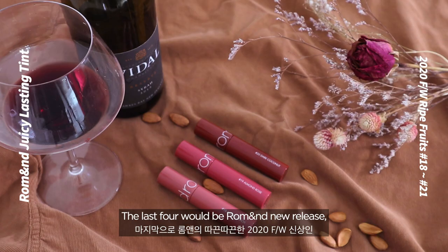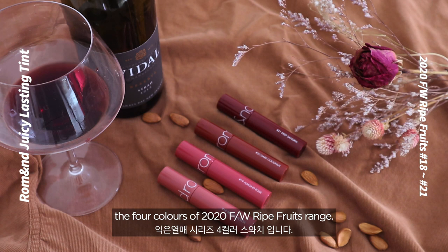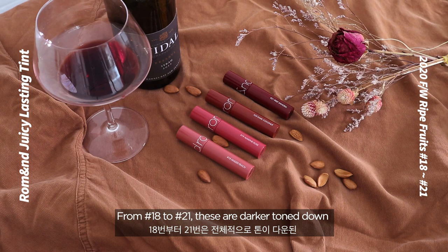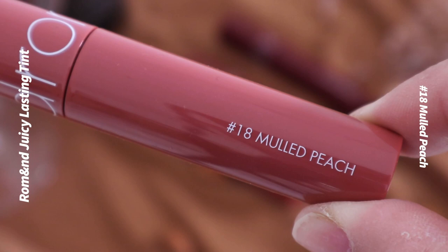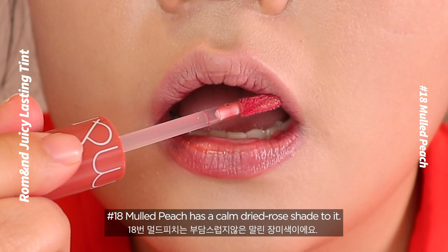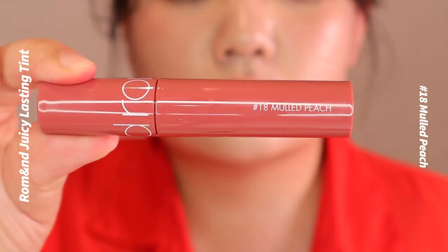The last four are Roman's new release — the four colors of the 2020 FW Ripe Fruits range, from number 18 to 21. These are darker, toned-down, colder weather colors. Number 18: Mulled Peach. Mulled Peach has a calm dried rose shade to it. It looks like a color that will go well with formal office fashion.